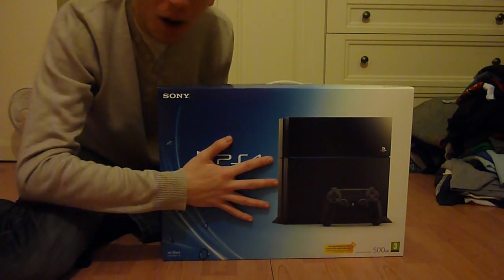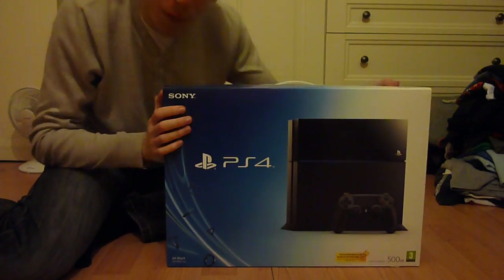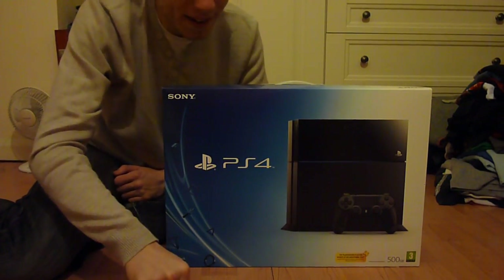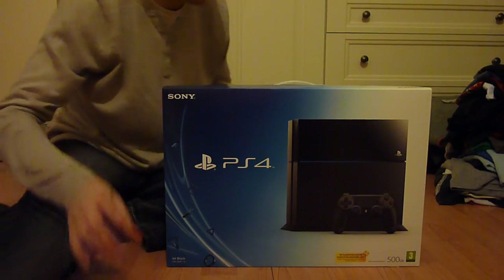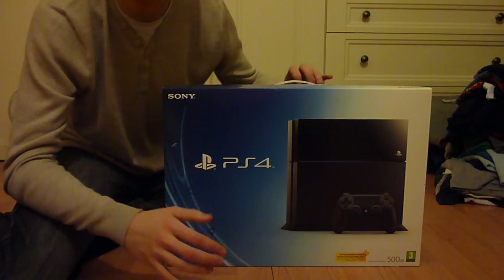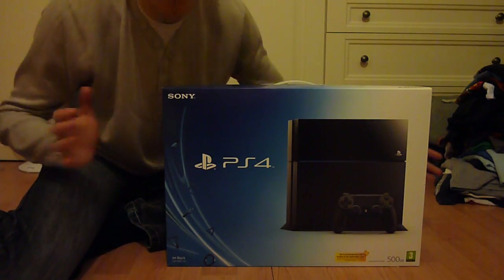What is up guys, unboxing time! Very special unboxing — we've got the PS4 two days early in the UK. The launch is this Friday, today is Wednesday, and we've got it from a local retailer of mine, a little family run business. They managed to get these in, I've got my pre-order early. I am so happy right now, let's get straight on with this.